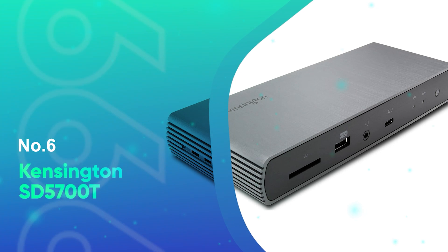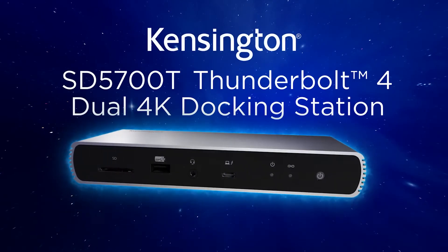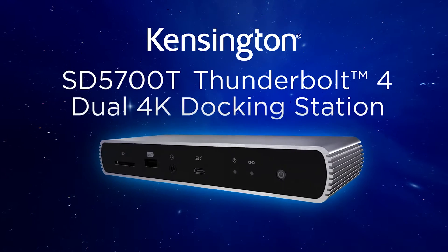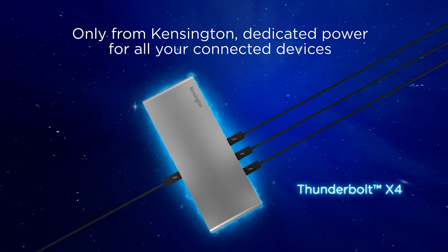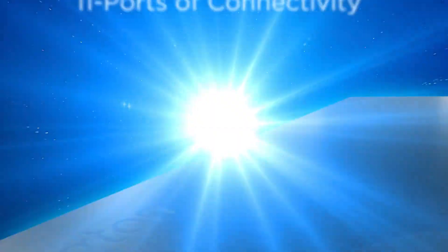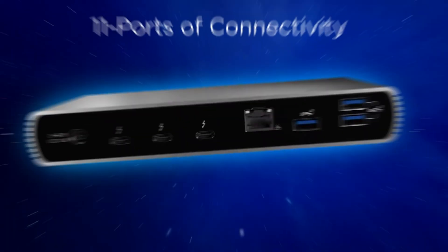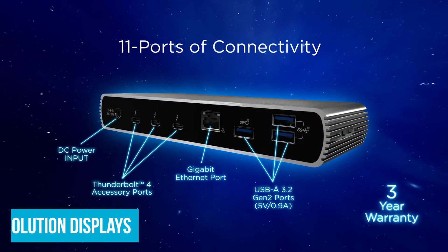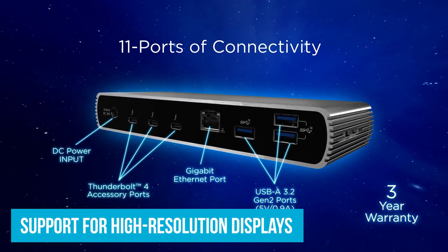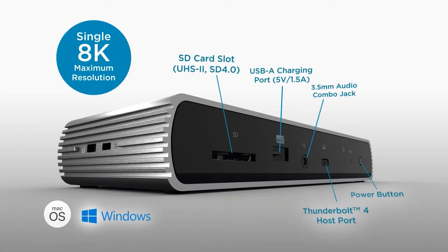Number 6: Kensington SD5700T. We'll get things going with the Kensington SD5700T, a fantastic docking station if you need to connect dual monitors to your laptop. It's built for Thunderbolt 4 Windows laptops and Thunderbolt 3 and 4 MacBooks, making it quite versatile. What really sets this dock apart is its support for high-resolution displays — you can connect two 4K monitors at 60Hz or even a single 8K monitor.